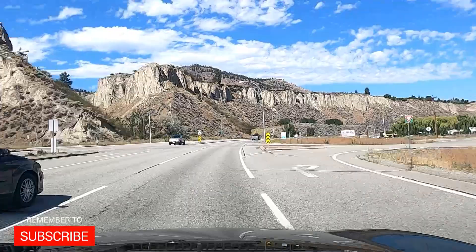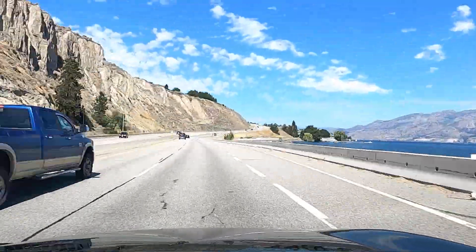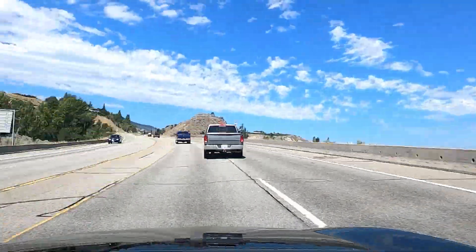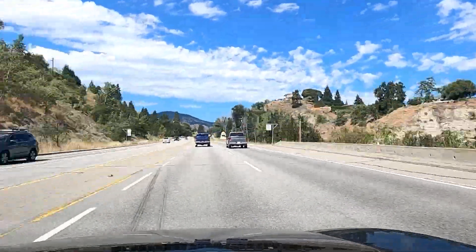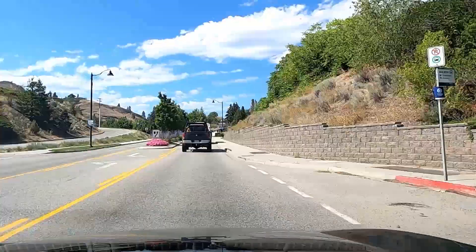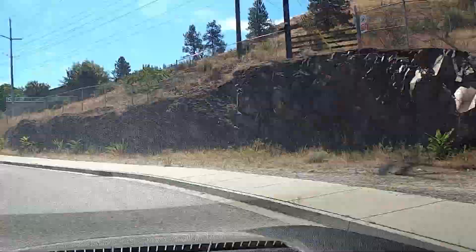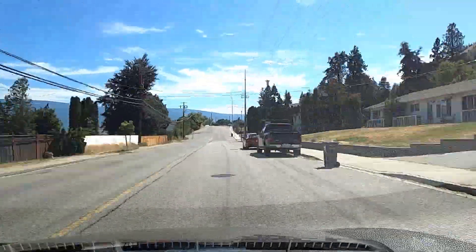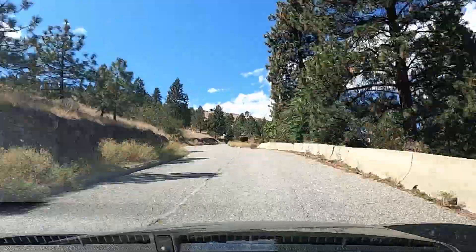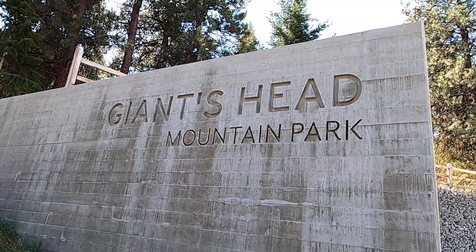Today we're gonna be heading up Giants Head Park, which is in Summerland, British Columbia, Canada. It's just off Highway 97, about an hour south of Kelowna, BC. To access Giants Head Park, if you're driving on Highway 97, turn off on Prairie Valley Road heading west — it's right where the Dairy Queen and Tim Hortons are. Head down to Giants Head Road and then turn off onto Milne Road right to Giants Head Park.